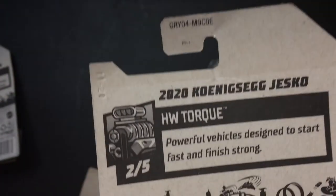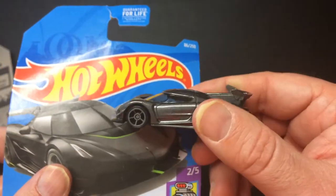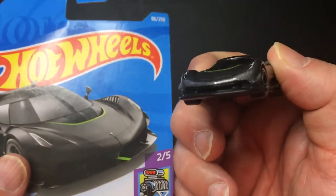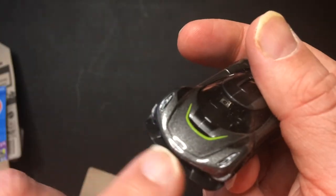I don't know, I could be wrong — I'm not that big of a Porsche guy. This one is part of the Torque Series. It's supposed to have green in this little part, but I don't see any green there.